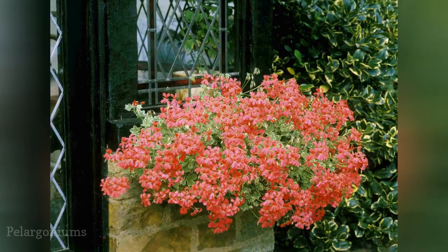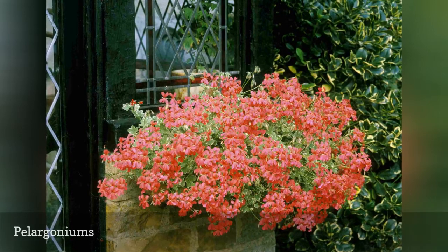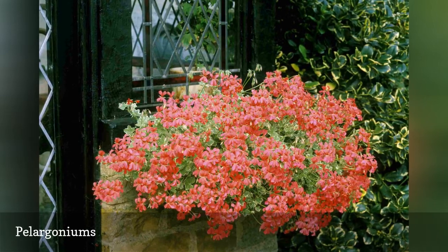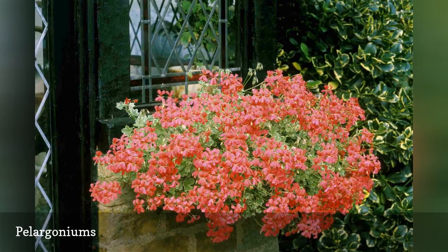Also known as geraniums, this popular bedding plant is a natural choice to brighten borders, porches, and pool areas. A full sun exposure with good air circulation is a must for these annuals, so if your lot is shady, substitute the perennial Cranesbill geranium.